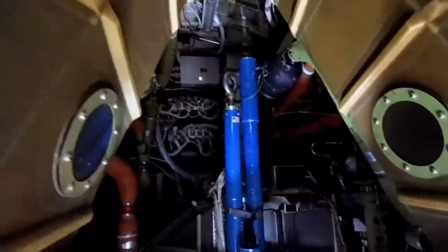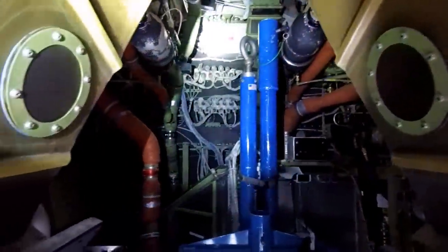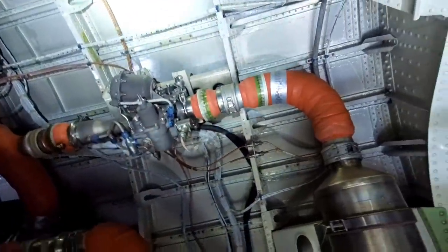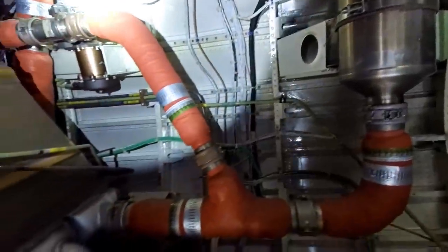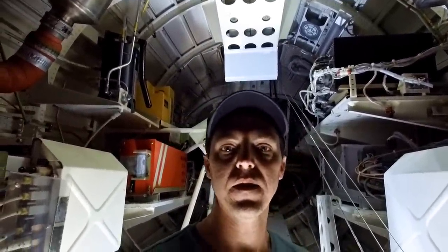I've been in here all of about two minutes and I'm already sweating, and the airplane's not even running. When all this electronics starts running it gets really hot in here really quick. Take a quick look up top — more control valves for the bleed air systems.